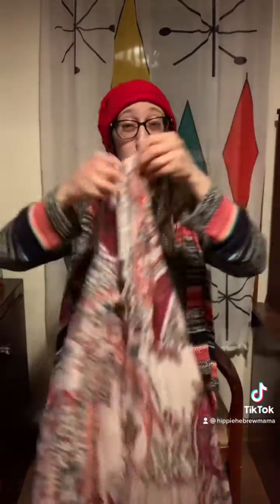Next up was this, marked down to three dollars. Look at this fabric — this is like a thousand percent me.